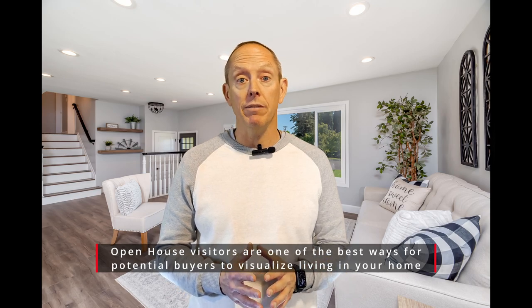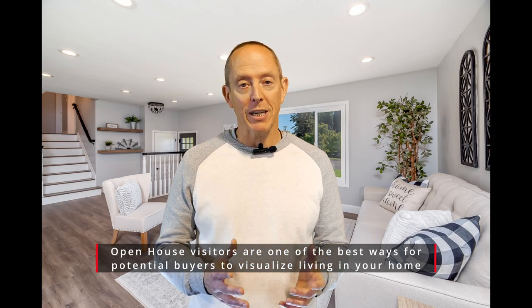Hey everybody, Mike Walters with the Stern Team and Keller Williams here again for another Stern Team Market Minute. Now as we head into the winter months, open houses still happen. In fact, open houses are happening a lot more frequently now than they were even last year, given there's a lot more homes on the market.